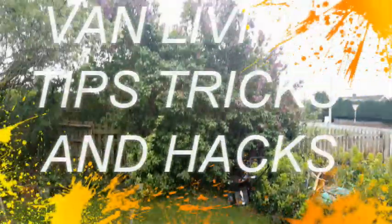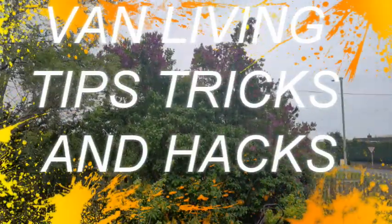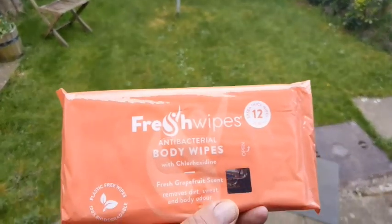Good morning YouTube dwellers. It's a bit overcast this morning, not looking too good either. So today I thought we'd do a few hacks on van life and traveling — we've done quite a bit of it.